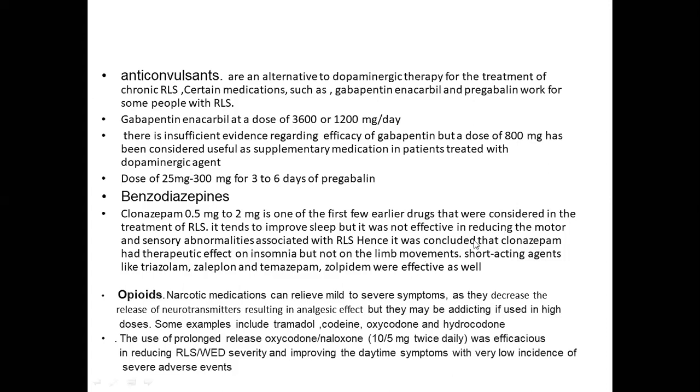Opioids: narcotic medications can relieve mild to severe symptoms as they decrease the release of neurotransmitters, resulting in an analgesic effect, but may be addicting if used in high doses. Examples include tramadol, codeine, oxycodone, and hydrocodone. Prolonged-release oxycodone/naloxone at 10 to 5 mg twice daily was found to be efficacious in reducing RLS severity and improving sleep symptoms with very low incidence of adverse effects.